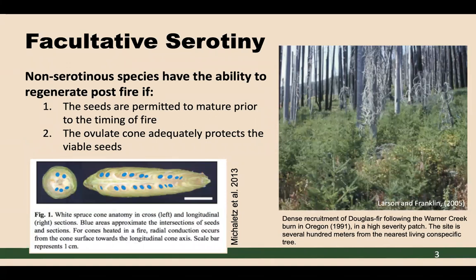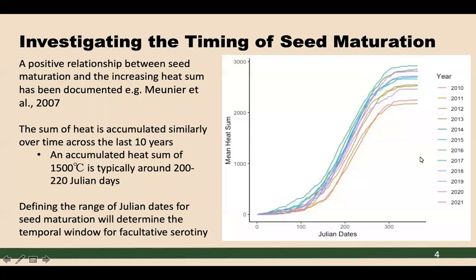The fire that ran through here was a late autumn fire. The belief is that late season fires present the opportunity for facultative serotony, as these seeds are able to mature while remaining protected by those intact cone scales. We can see a consistent pattern in the accumulation of heat over time with a figure made using the last 10 years of PRISM data. The positive relationship between seed maturation and the increasing sum of heat has been documented — for example, Muner et al. in 2007 — and this is the metric we'll use for tracking seed development in our study.